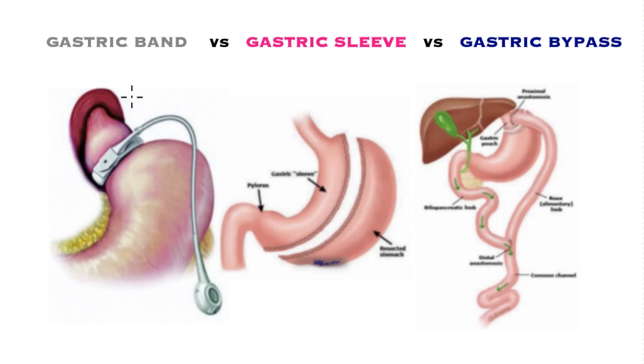In this video we will compare the three procedures that are performed for weight loss: gastric band versus gastric sleeve versus the Roux-en-Y gastric bypass.